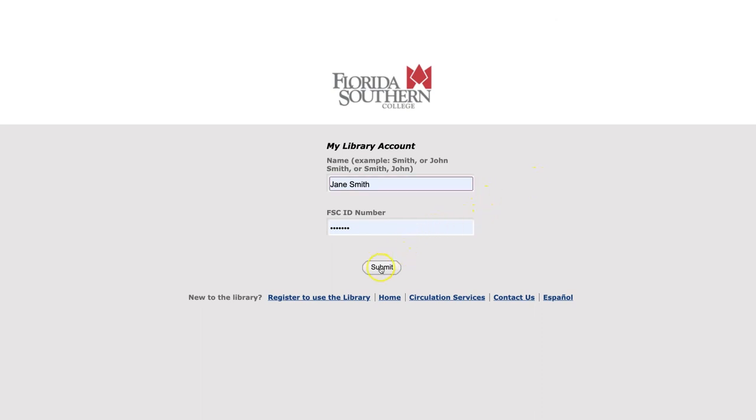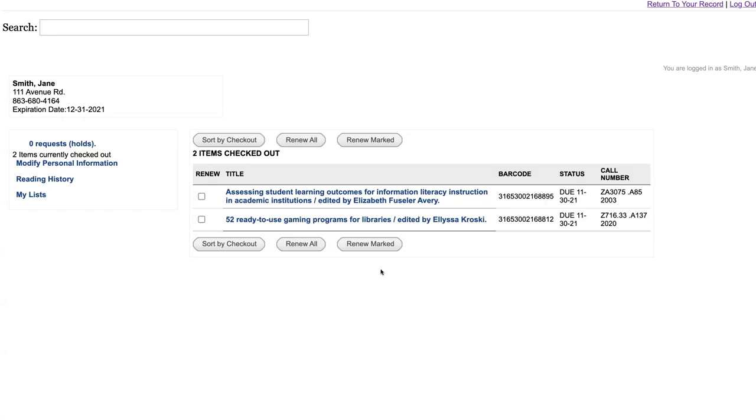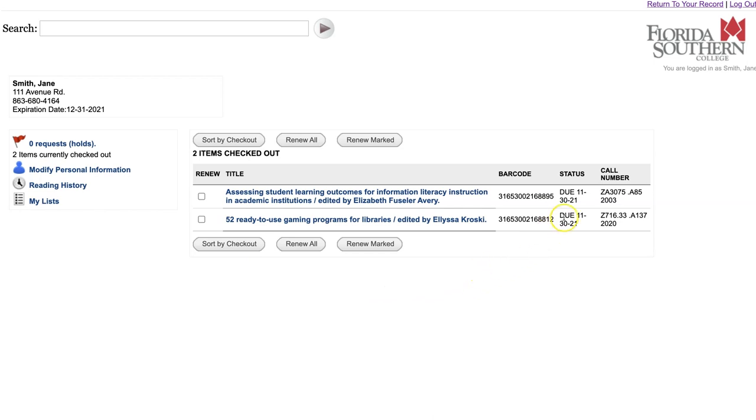If you need to renew the item, log in to the library's catalog using your name and FSC ID number. Select the title you would like to renew and click renew.